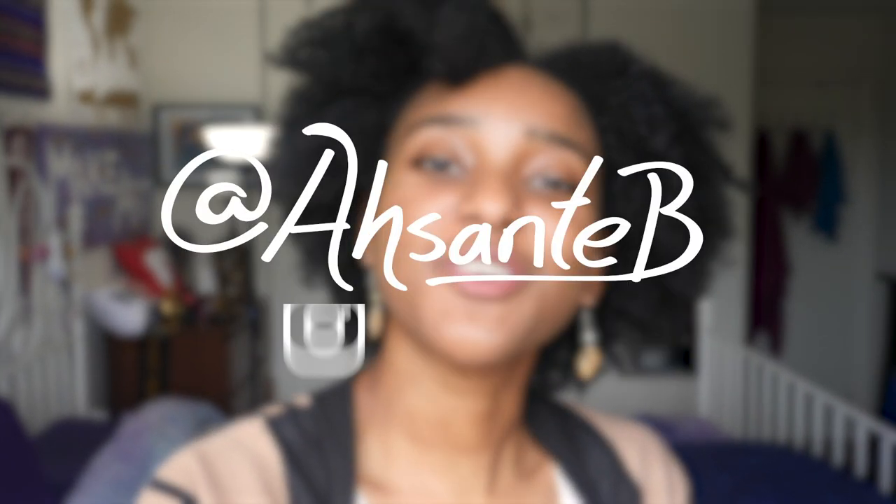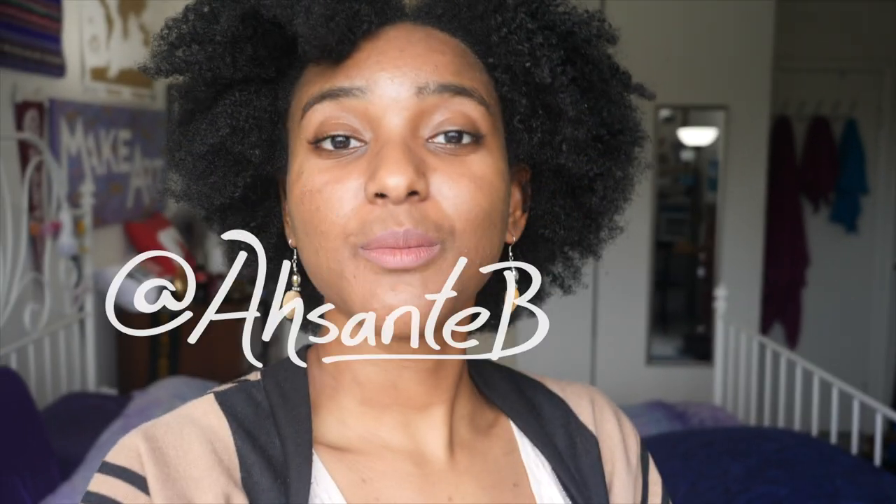Hey, it's your girl Ahsante. I make videos that help you move consciously and creatively through life, and welcome to my bedroom slash office slash studio.